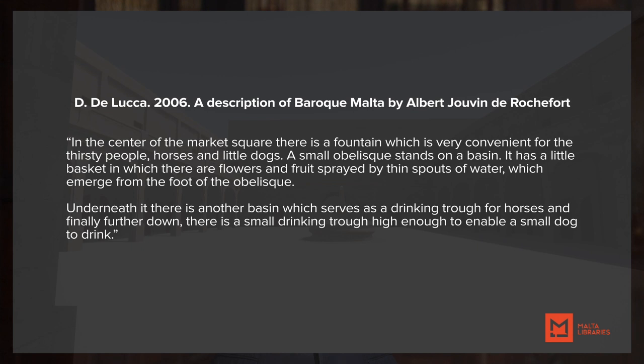We don't have a description of the fountain from this period, however a slightly later description by Albert Jouvin de Rochefort in 1663 gives a very vivid description. I quote: "In the center of the market square there is a fountain which is very convenient for the thirsty people, horses and little dogs. A small obelisk standing on a basin. It has a little basket in which there are flowers and fruits sprayed by thin spouts of water which emerge from the foot of the obelisk. Underneath it there is another basin which serves as a drinking trough for horses and finally further down there is a small drinking trough high enough to enable a small dog to drink."